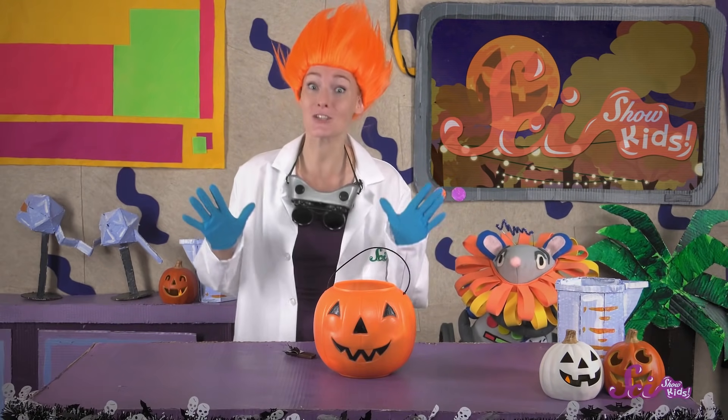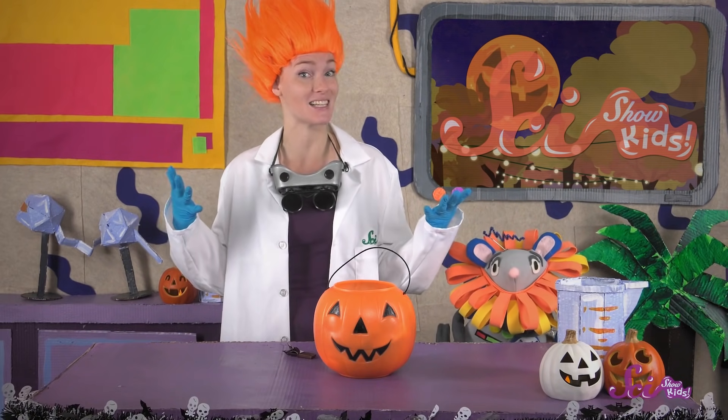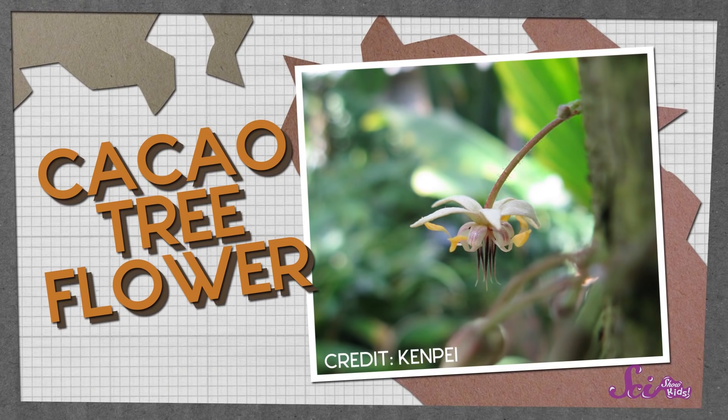So the tree doesn't get too tall. Instead, it grows closer to the ground, where it can stay mostly in the shade made by taller trees. Like a lot of trees, the cacao tree makes flowers. Its flowers are white, and they grow right along the main part of the tree, straight out of the bark.